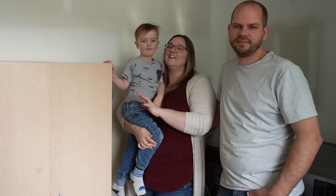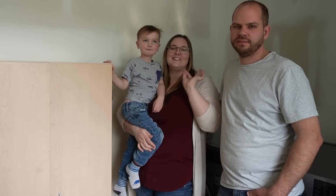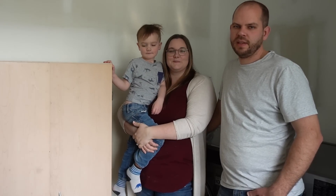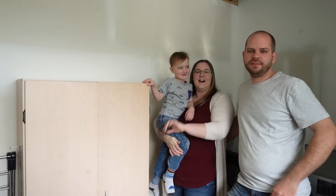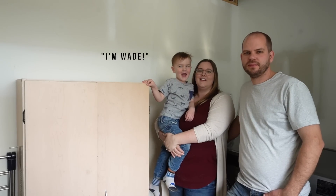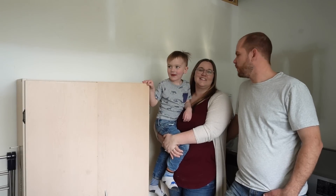Today we are fixing our horrible laundry room on a budget and making it a little bit more functional. I'm Russell. I'm Lindy. I'm Ray. And we're with Love Create Celebrate and we are in our laundry room.